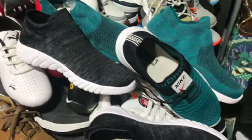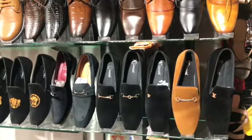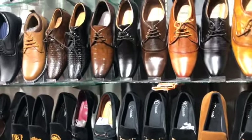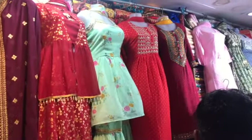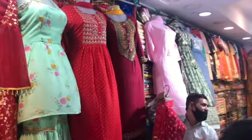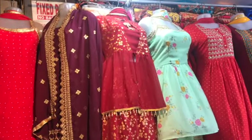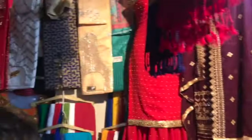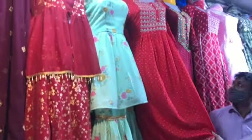There are also many collection suits. If you go inside the store, you will also get menswear. Next, you will get a shop of Indian outfits and Indian traditional dresses. If you want to go to a party, you will get a very good Indian outfit. You will also get Sarara, plazo set, Sarara set, and kurta, as you can see in the video.